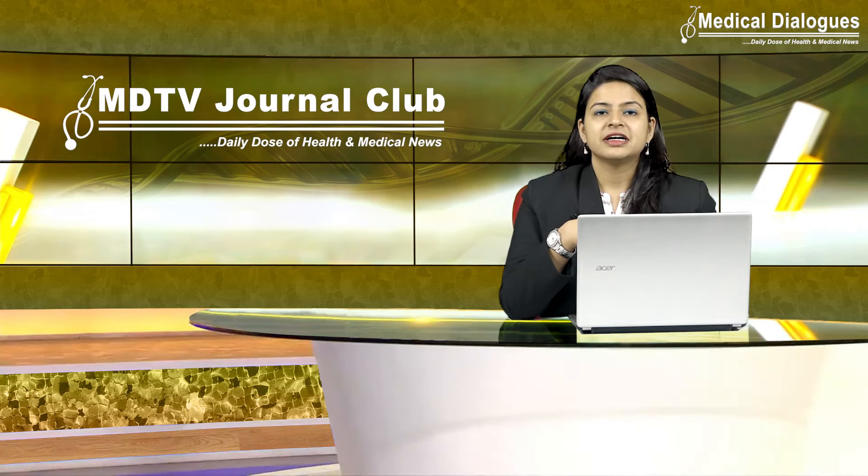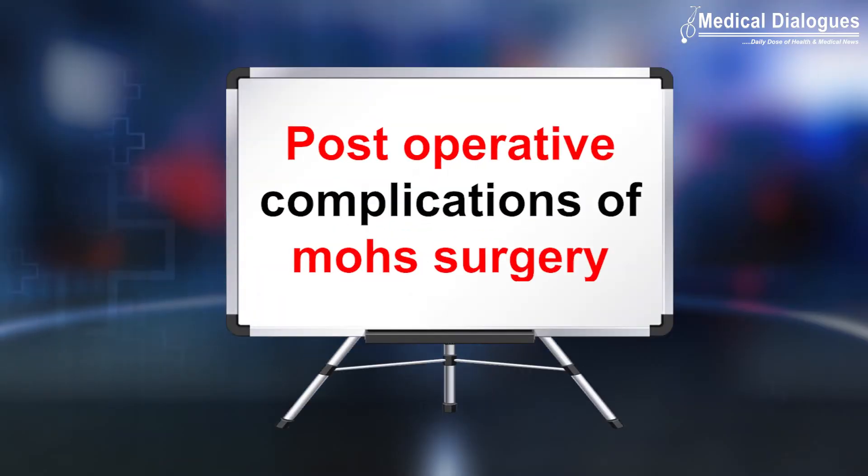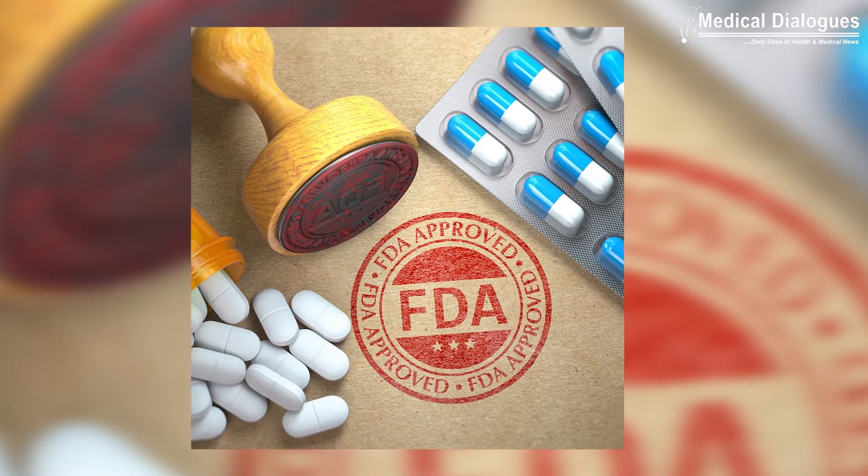Hello and welcome to Medical Dialogues Journal Club, your daily dose of health and medical news. I am Dr. Nandita Mohan, and I will be talking about the post-operative complications of Mohs surgery.